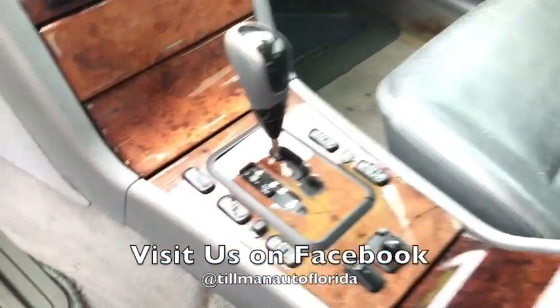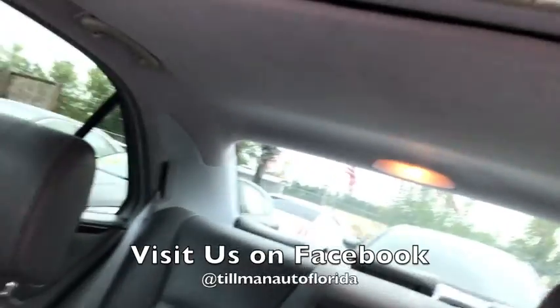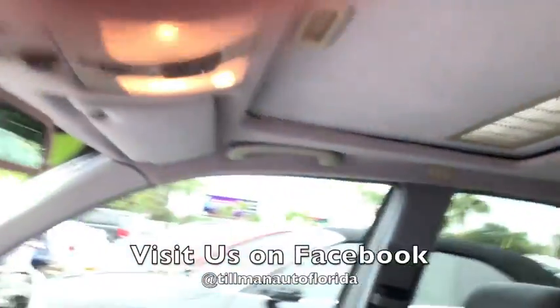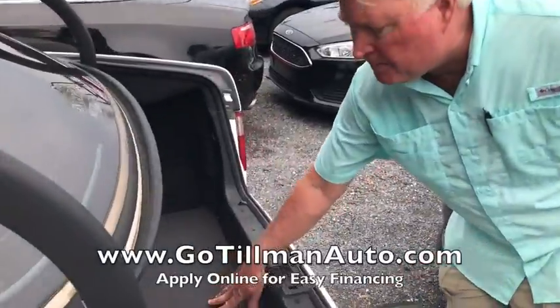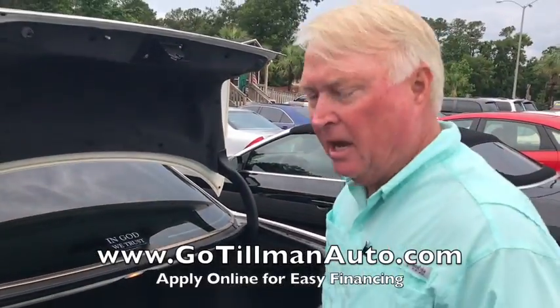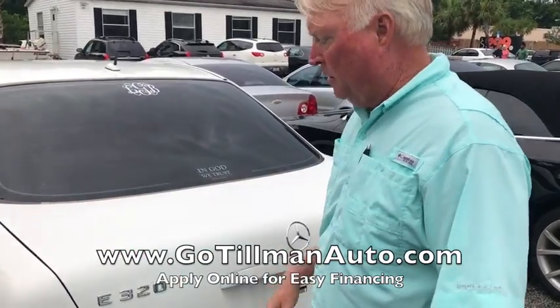I took it for a test drive the other day, and we are making a deal on this car. The car's got about 122,000 miles. The body's in excellent shape. Big enough trunk to carry every piece of luggage you own. If you're making a nice long trip, just a solid running automobile.